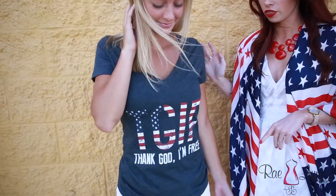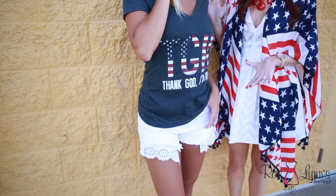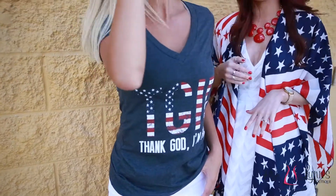This first one Carly is wearing — we love our graphic tanks for July 4th. She's paired it with just some basic white shorts that have a little bit of that lace detail. This is a perfect kind of backyard barbecue casual outfit for July 4th.